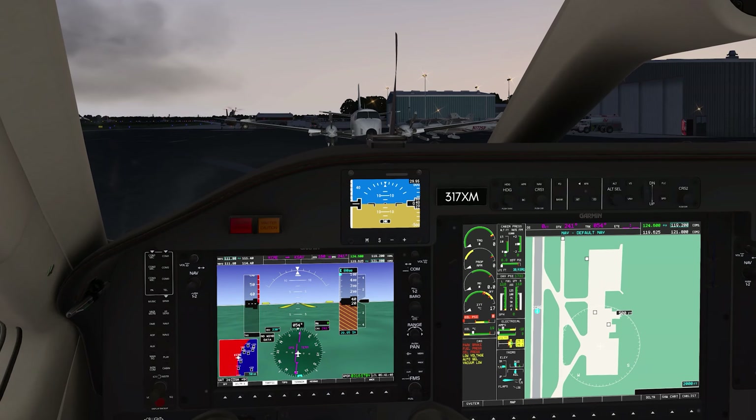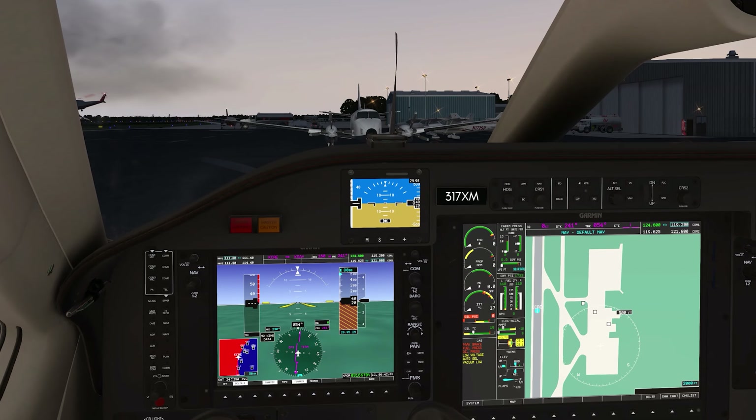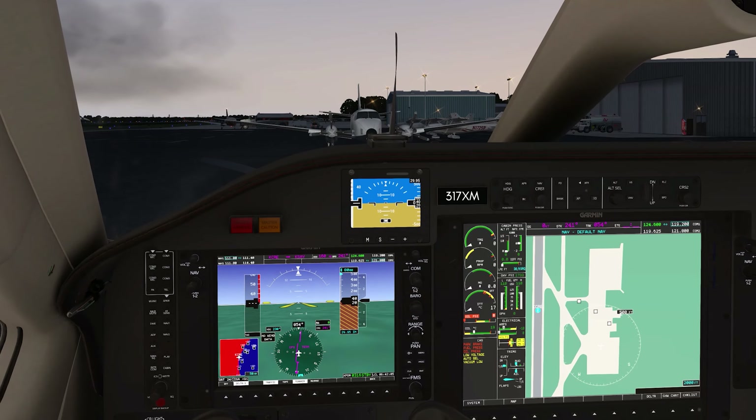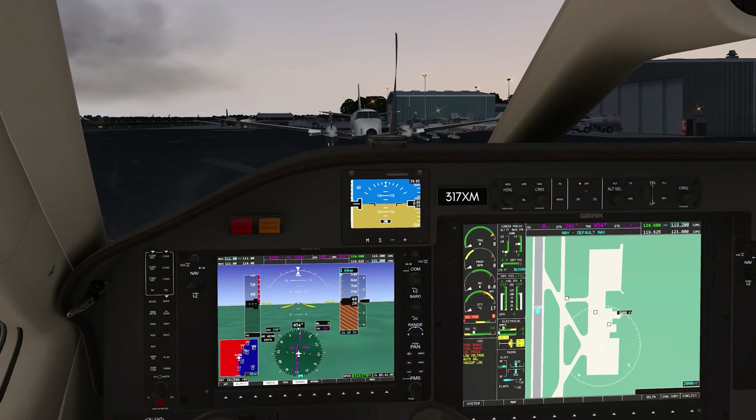Good morning, welcome aboard — this is FS Mania's non-stop flight to Sarasota. Our IFR flight plan distance today is 465 nautical miles. Estimated time en route is 1 hour and 38 minutes. I have filed for flight level 260, and the weather en route is mostly clear. There is some convective activity offshore that shouldn't be a factor, so welcome aboard, sit back, relax, buckle up, and let's fly to Sarasota, Florida.